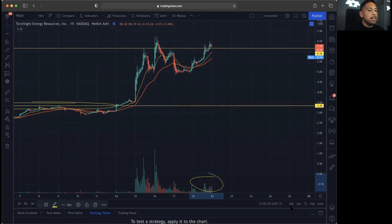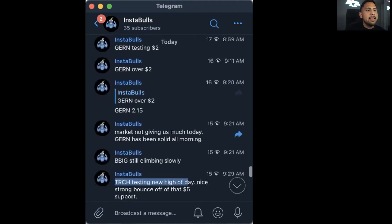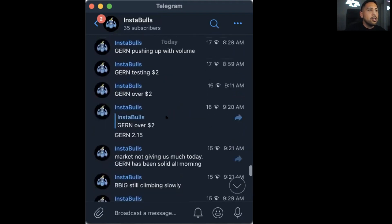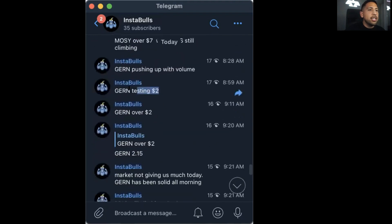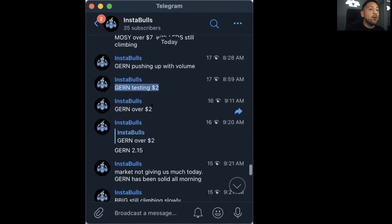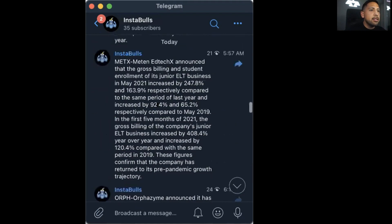TRCH has been continuing to break out and we've been alerting it throughout the day. I'll show you how the Instabulls room looks — you can see we mentioned TRCH multiple times throughout the day, breaking new highs. If you got in at new highs, this would have been a huge breakout and a very profitable play. We also mentioned GERN, which was a 54% breakout today — that's going to be covered in the next video.